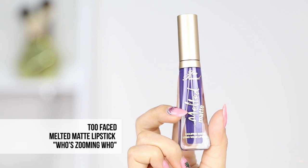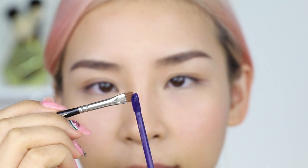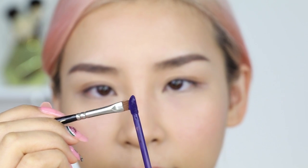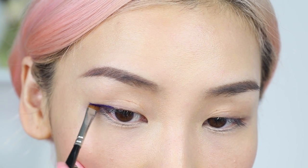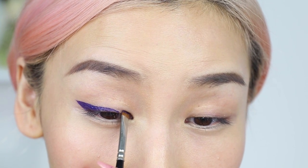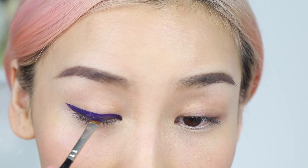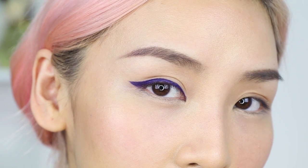Number 7, a really cool way to make use of your liquid lipsticks is to use it as eyeliner. I'm feeling bold and adventurous today, so I'm going to use a blue liquid lipstick. This is Who's Zooming Who from Too Faced. I'm going to use a small angled brush and draw a flick on the end of my eyes, then slowly follow my lash line to create a cat eye look. Voila! We have a graphic liner.